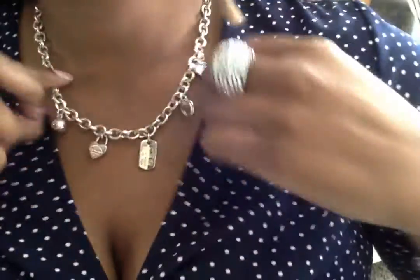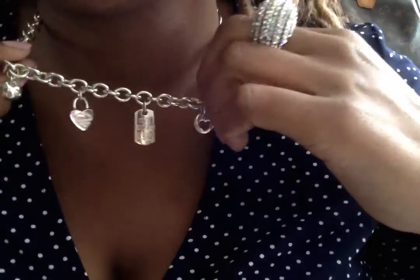I wanted to share with you guys what I found today. I'm going to attempt to take this off and show you guys — I found a Tiffany & Company necklace with five charms on it for $45.